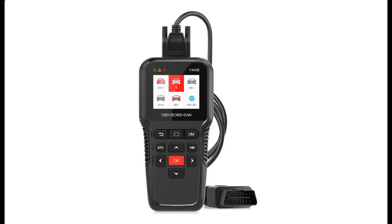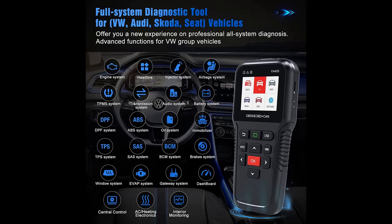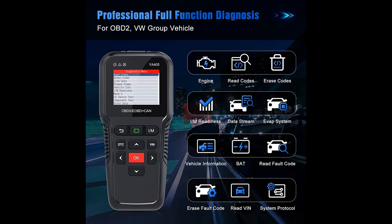Introducing features of the YA405: a Full Systems Diagnostic Scan Tool for VW, Audi, Skoda, and Seat OBD2 vehicles. It is a full functions scanner and code reader with Engine, ABS, Battery Registration, Injector Adaptation, SAS, and DPF scan tool capabilities.